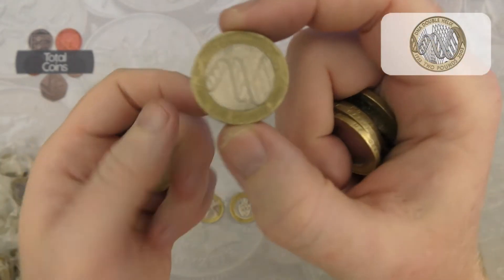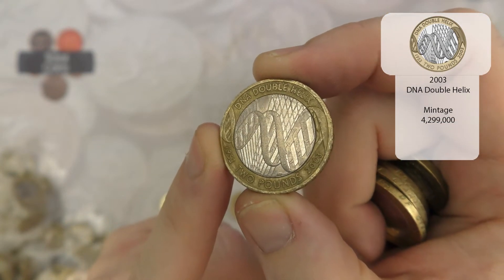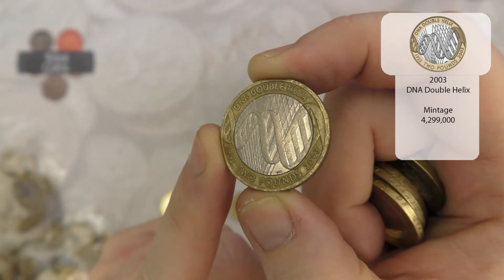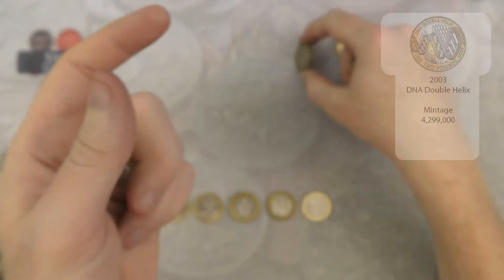We've got a DNA Double Helix — a very very nice design, one of my top designs for the two pound coins.